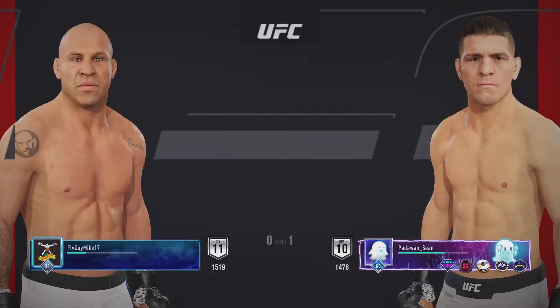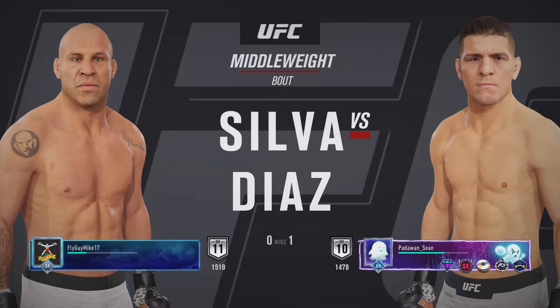All right, coming up next, it's a middleweight matchup between Vanderlei Silva and Nick Diaz.